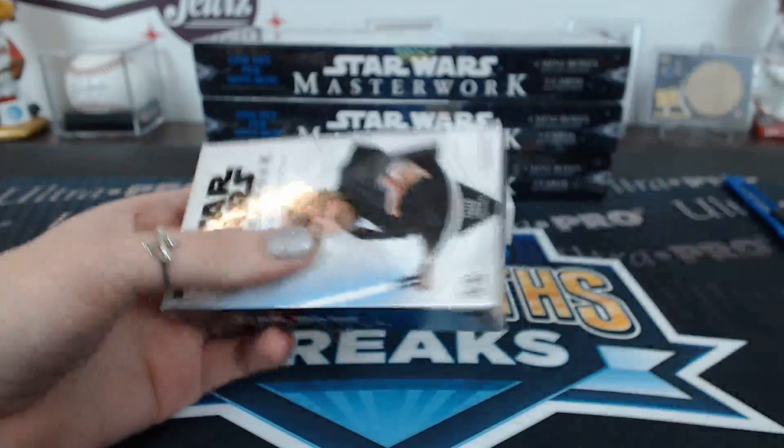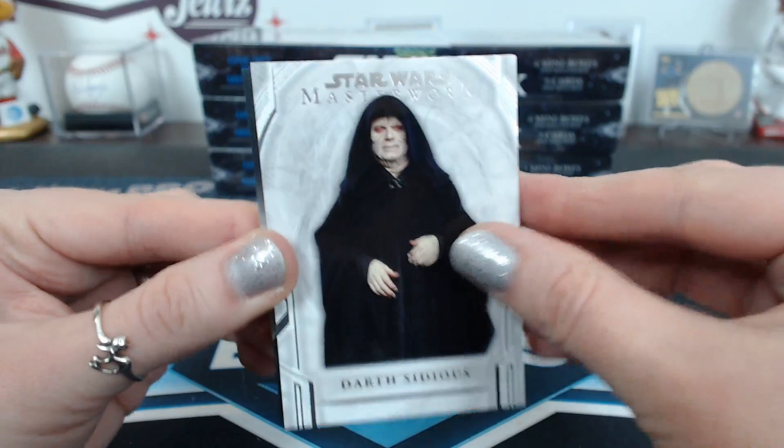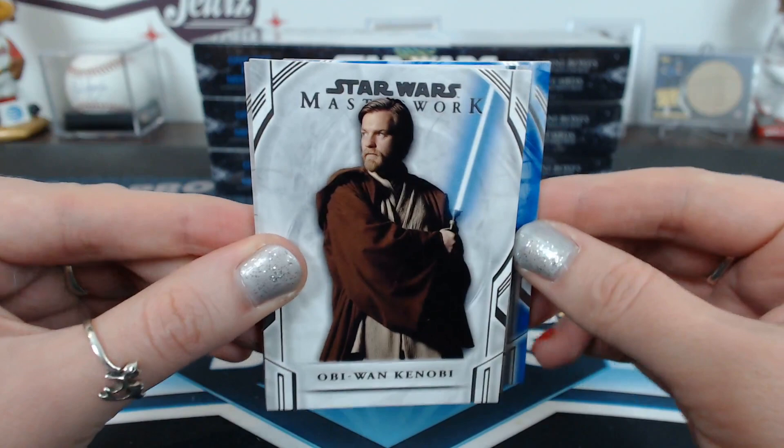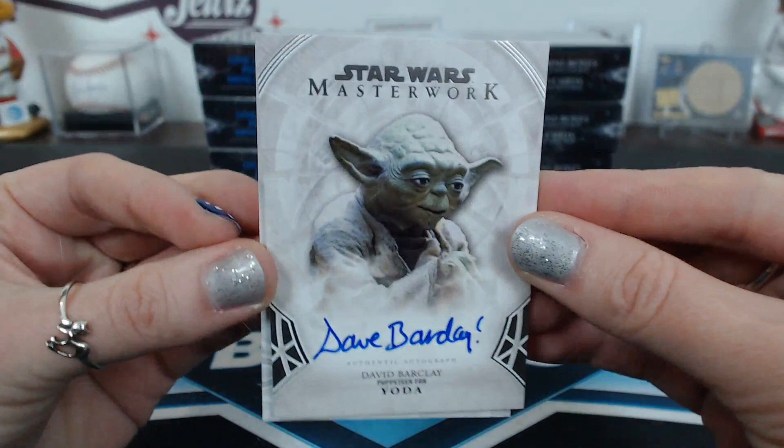Three - Ken. Obi-Wan Kenobi. That's the Obi-Wan I like, right there. Tito, blue. A Mace Windu, History of the Jedi. And... jeez, are you kidding me?